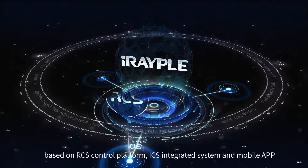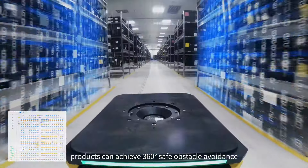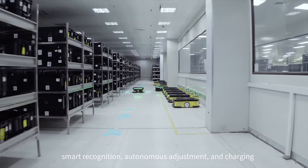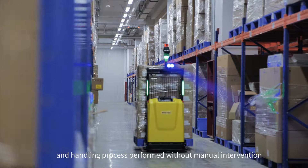Based on the RCS control platform, ICS integrated system and mobile app can achieve 360-degree safe obstacle avoidance, smart recognition, autonomous adjustment, and charging — delivering a smooth, intelligent production and handling process performed without manual intervention.